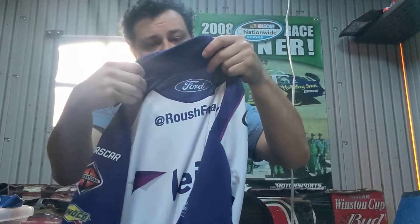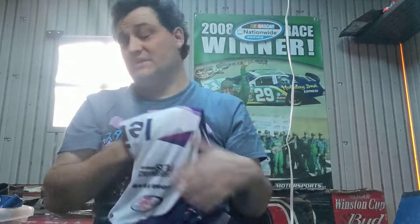Here's a Bubba Wallace Leidos that I found at Value Village for $2. It's a small, but it's still really cool to find these at thrift stores, so obviously I picked it up.